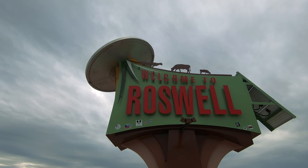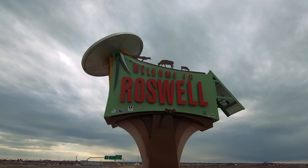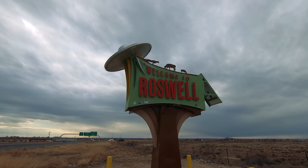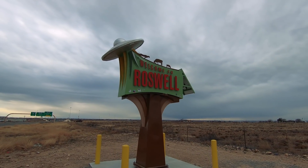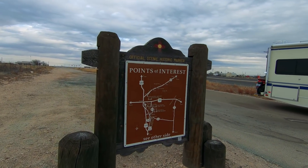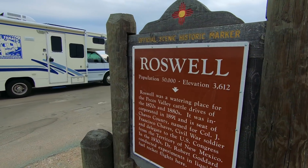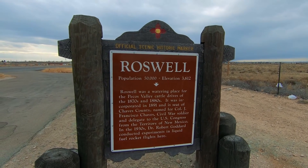I guess this is the newer official greeting — Welcome to Roswell — complete with cattle abductions and a flying saucer on top. That's actually pretty cool. Welcome to Roswell! Here's the official scenic historic marker with some points of interest we'll be taking a look at, as well as just some boring facts about the actual city.